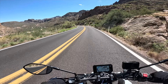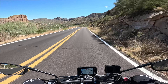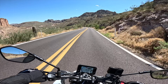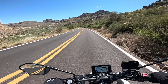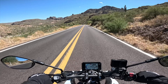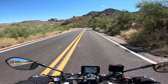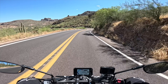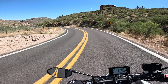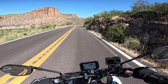It just feels so good through the corners here. Once you lean the bike over, it just stays locked in. Just pick a line and commit and it does what you ask of it. So what more could you want?